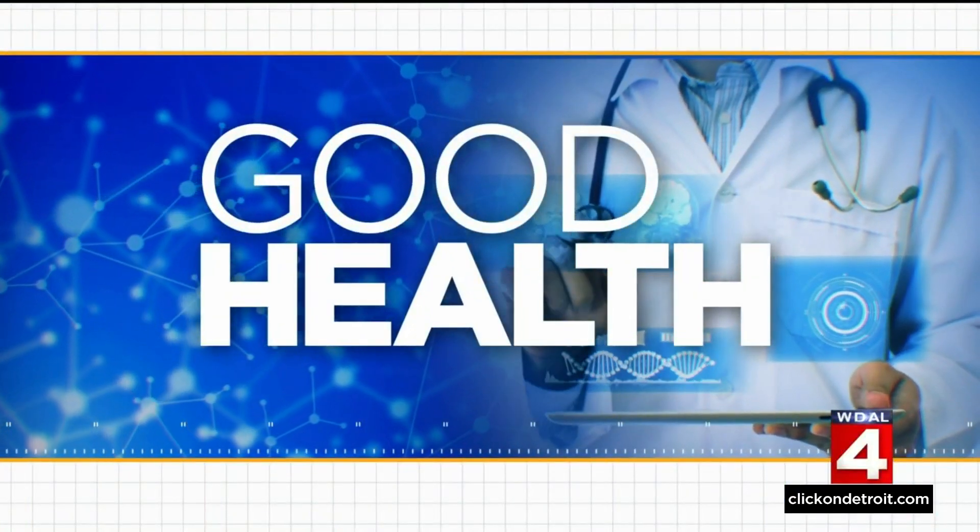Millions of Americans are living with Alzheimer's disease, and doctors say that early detection and treatment is critical to slowing cognitive decline. A new tool may be able to help. Our Dr. Frank McGeorge is here with a closer look at how it works.